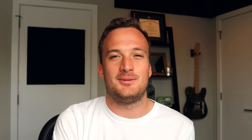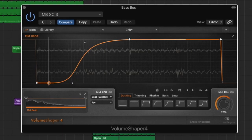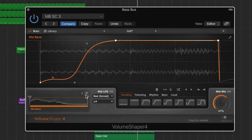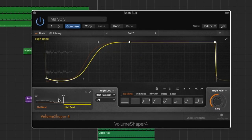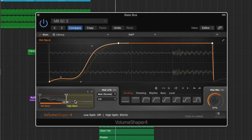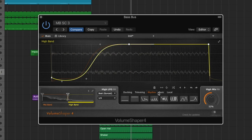My favorite sidechain plugin is Cable Guys' Volume Shaper — this is Volume Shaper 4, though Volume Shaper 5 is out now. It's a really good sidechain plugin that lets you shape your sidechain very precisely and get really detailed with it. Instead of just using compression to sidechain to your kick, I find this plugin helps me dial it in a lot better and be a lot more exact.